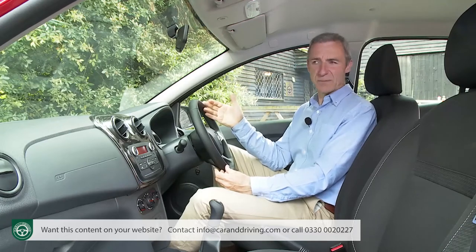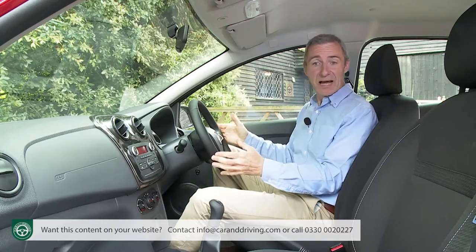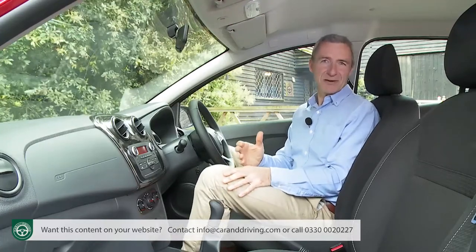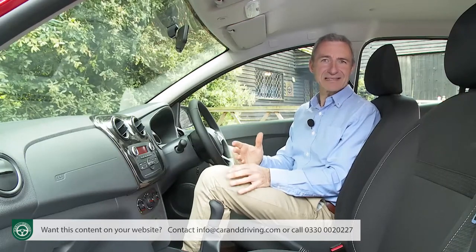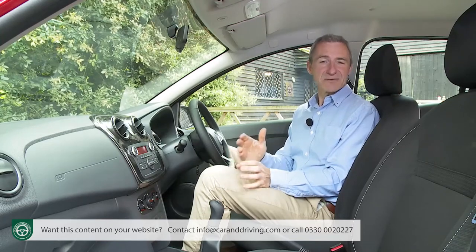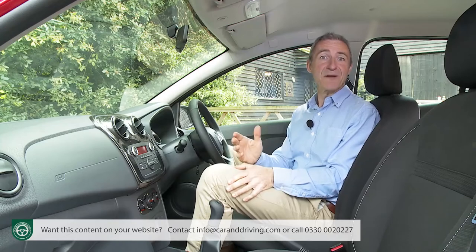That oversight is compounded by restricting height adjustment for the wheel, the seat and the seat belt to top-spec Laureate models only. You can just about understand stuff like that being stripped out of the price-leading Access derivative, but to delete it on this mid-range Ambiance variant — the one that almost everyone buys — seems very mean, especially when you learn that the height adjustment pack costs just £50.